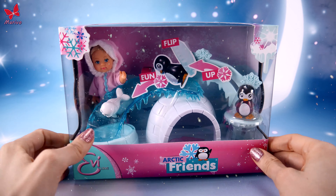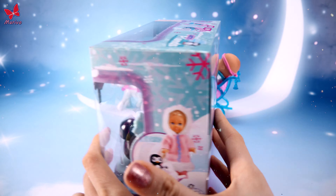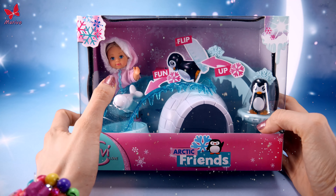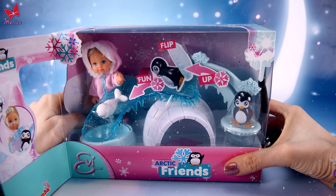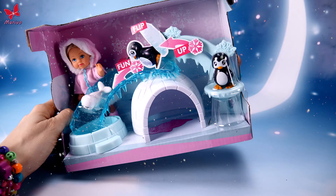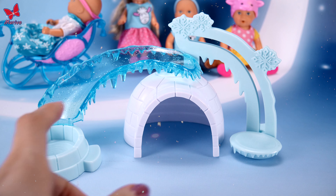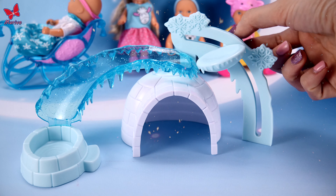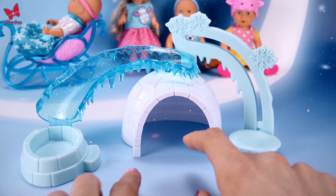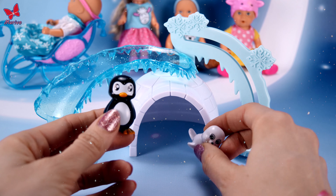Now we'll go ahead and open the other large set — the winter set which has this igloo, with a doll in this beautiful pink outfit. Let's see if this outfit will match little baby Camilla. Inside there was this funny igloo, some kind of weird slide, and some kind of a lift. There are also snowflakes, and of course you can go inside the igloo. In the set there's also this penguin and a little seal.